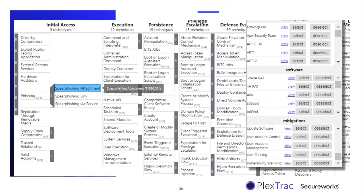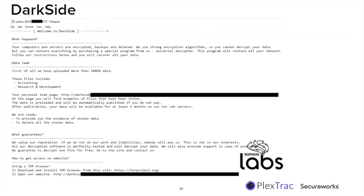This was a Sophos Labs example — the letter that went out to Colonial Pipeline saying 'We have 160 gigabytes of your data and we're going to delete it unless you give us money. You have six months.' These things truly happen.